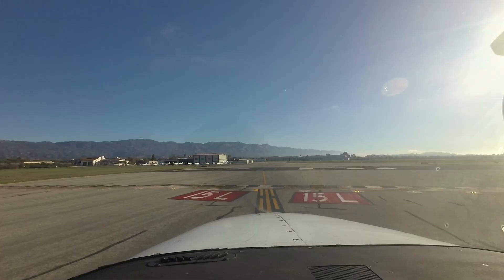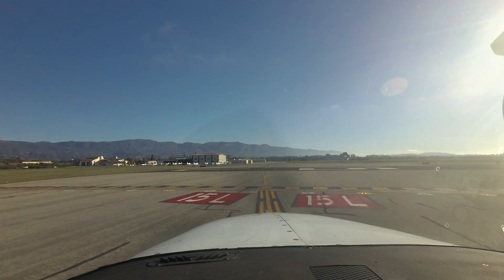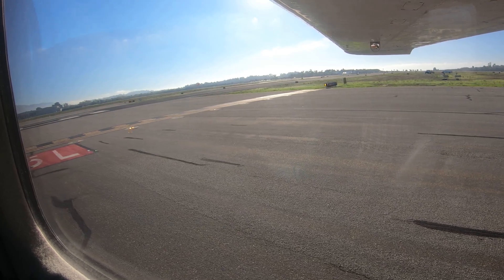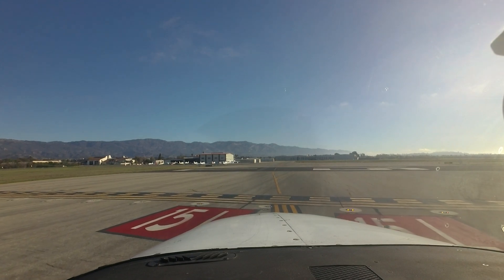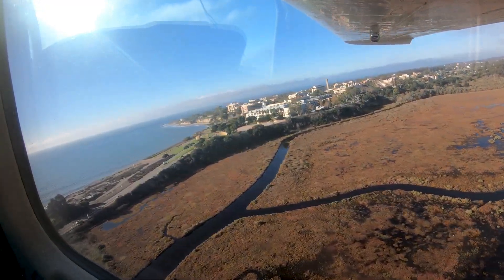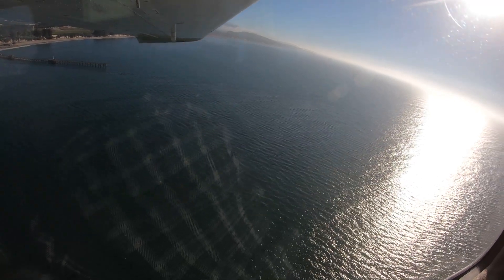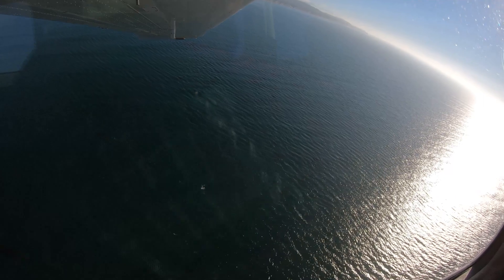VFR aircraft departing runway 1-5 left or 1-5 right will be issued a heading and altitude restriction from clearance delivery based on planned direction of flight. For example: "Maintain runway heading and maintain VFR out of below 1500, runway 1-5 left, cleared for takeoff." It is important to follow these instructions once airborne in order to ensure separation from inbound traffic offshore. The departure controller will turn aircraft and cancel the altitude restriction when appropriate.